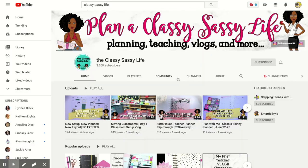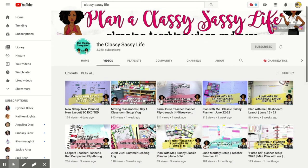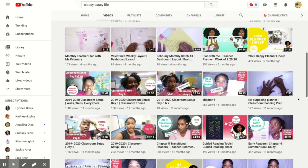I'm super excited for today's video because I'm partnering with my sweet friend Toya from The Classy Sassy Life. She is a wonderful first grade teacher down in Alabama and I love her content on both Instagram and YouTube. Together we are doing 10 back-to-school tips for how to prepare and set up your classroom. I'm doing the first five on my channel and Toya is doing the second five on hers.